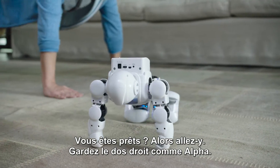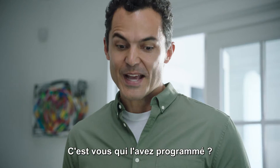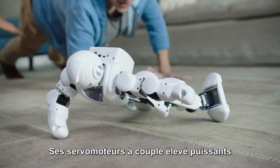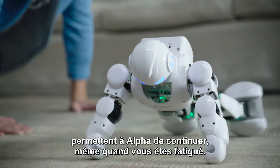Okay, get down. Keep your back straight like Alpha. Nice work, Braden! His energy-efficient, high-torque robotic servos mean Alpha 1S can keep going, even after you get tired.